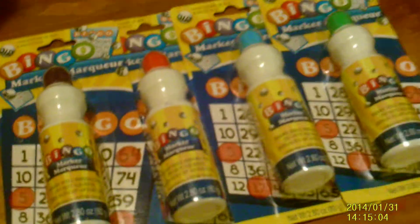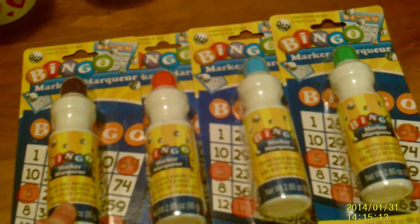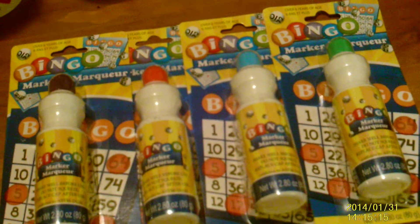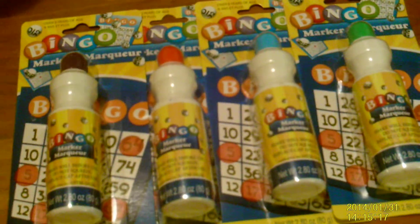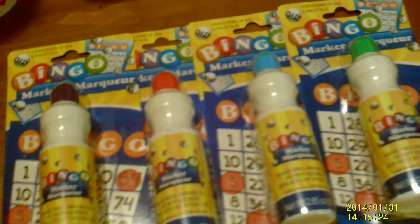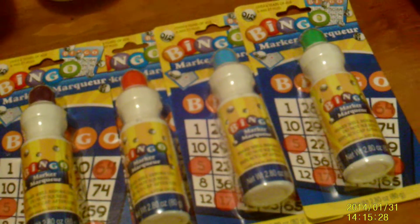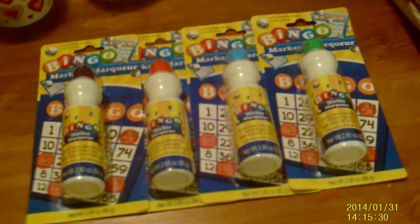Brooklyn uses these at church and she loves them. I know the actual markers you can get at Hobby Lobby and those types of places, but they're pretty expensive. So I picked up four of these — they were a dollar each. They're just little bingo markers that basically make a dot. I'll probably go to Hobby Lobby and use a 50% off coupon to pick up the actual coloring books that go along with these, and just make some copies.